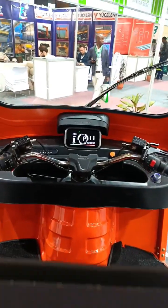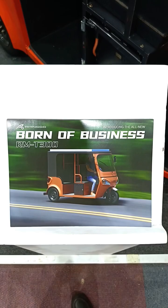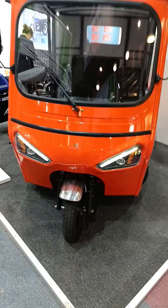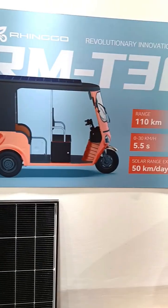I do appreciate this because I'm tall. The headroom in this thing is also nice. This electric tuk-tuk can reach a maximum speed of 45 kilometers per hour and has a range of 210 kilometers with dual batteries and 110 kilometers on a single battery.